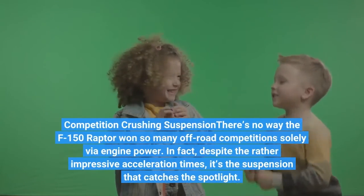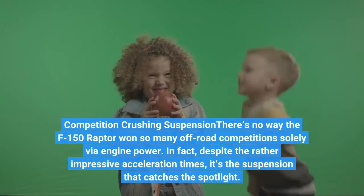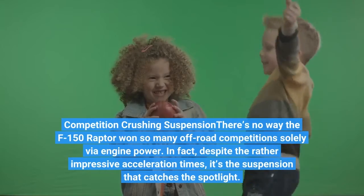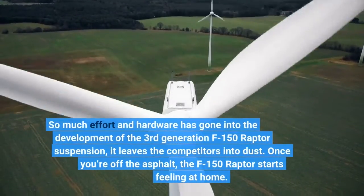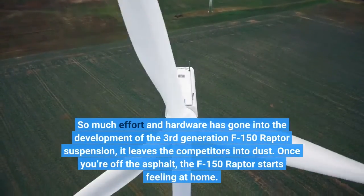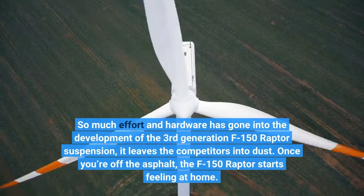There's no way the F-150 Raptor won so many off-road competitions solely via engine power. In fact, despite the rather impressive acceleration times, it's the suspension that catches the spotlight. So much effort and hardware has gone into the development of the third generation F-150 Raptor suspension that it leaves the competition in the dust. Once you're off the asphalt, the F-150 Raptor starts feeling at home.